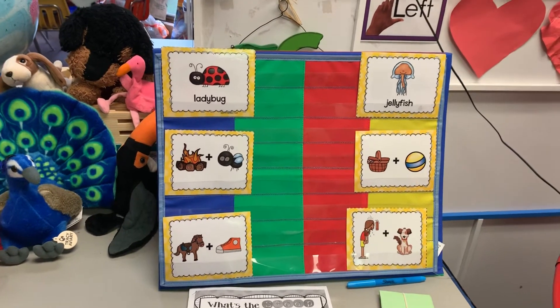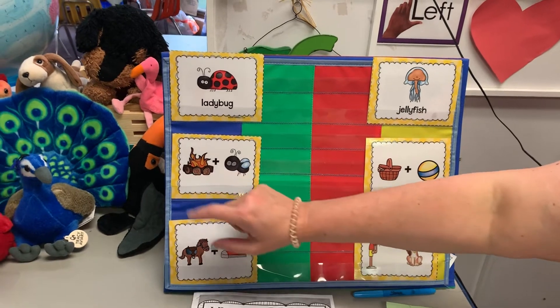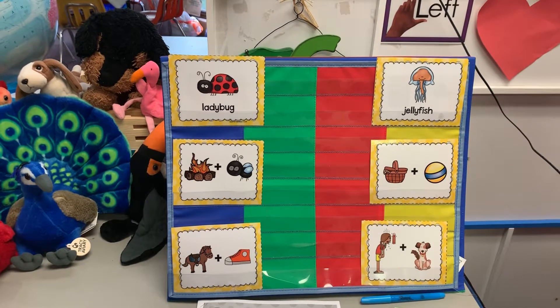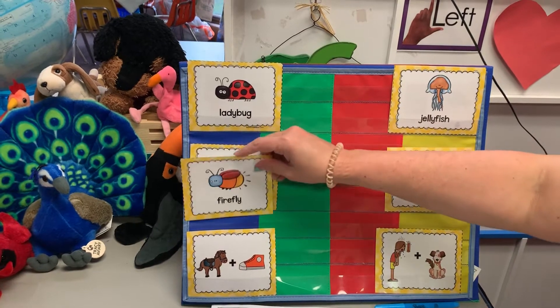What's this one? I first thought camp. I thought fire ant, but it's not an ant — he's a fly, because he has wings. I didn't see the wings at first. So it's a firefly.